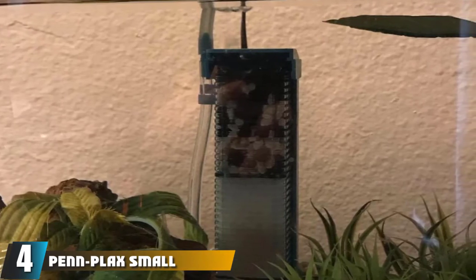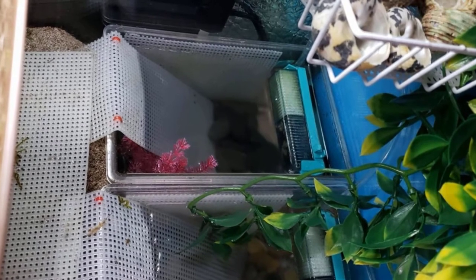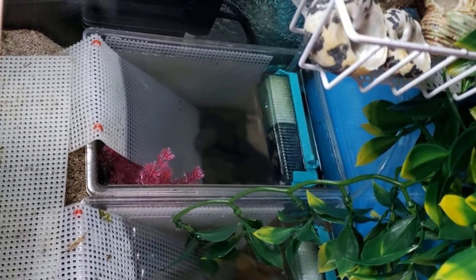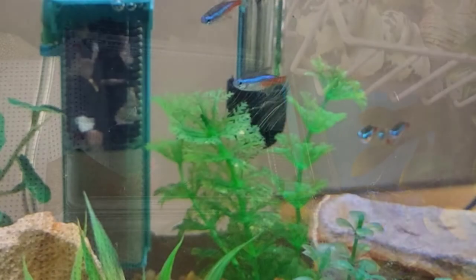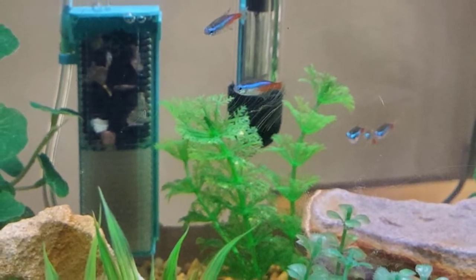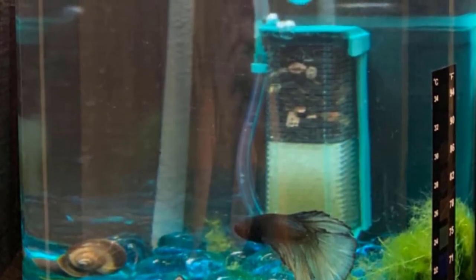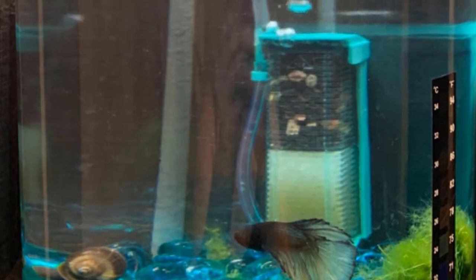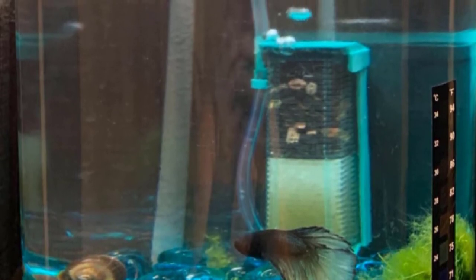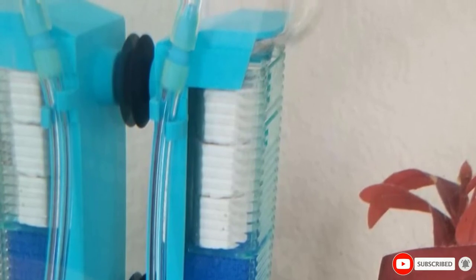At number four, we have the Penn Plax Small World Aquarium Air Pump and Filter Kit. Even though this filter is small, it still packs a punch. The kit comes in a tiny package, leaving plenty of room for your fish in the tank. It includes an air pump, filter, mounting bracket, and tubing, and is effective at removing toxins and odor. It features a high-quality carbon cartridge for chemical filtration and a foam block for mechanical and biological filtration. It comes at a low price and also features a unique wet/dry biological filtration system that helps good bacteria filter the water.